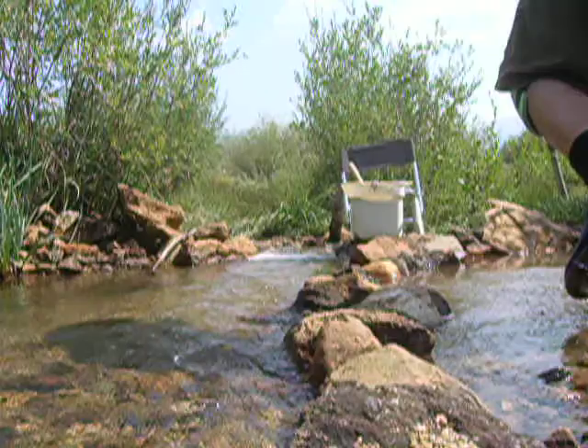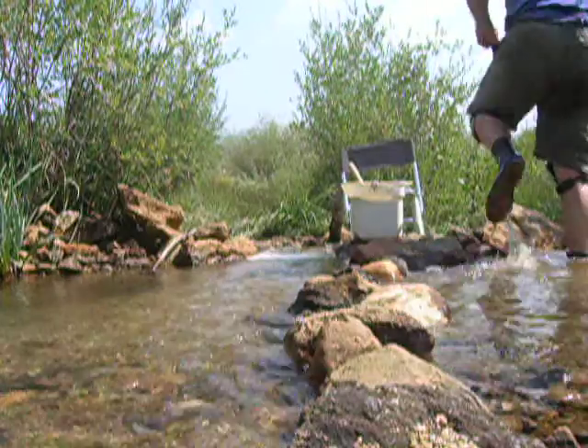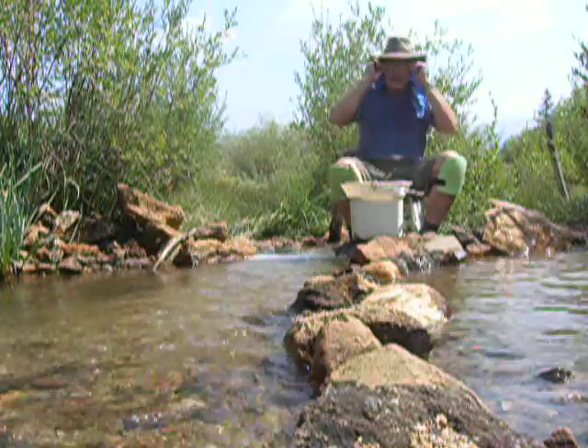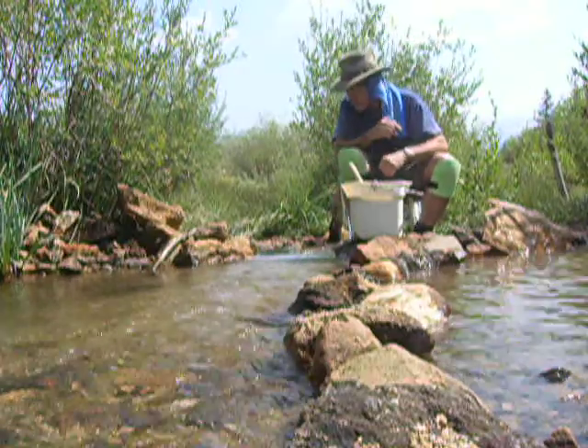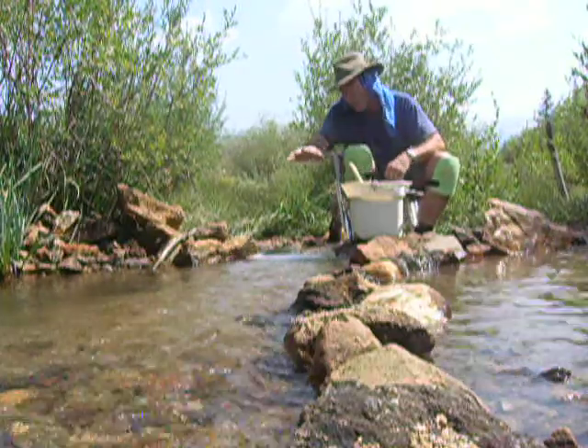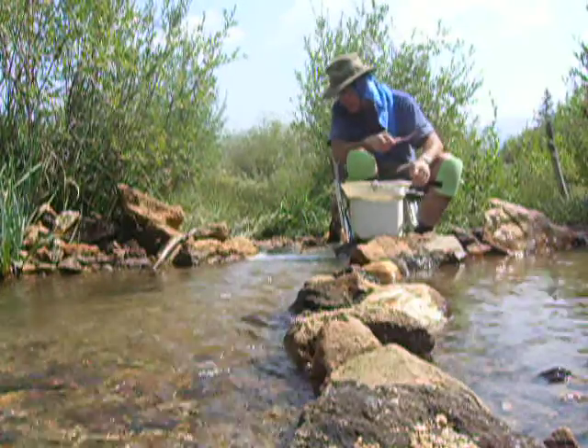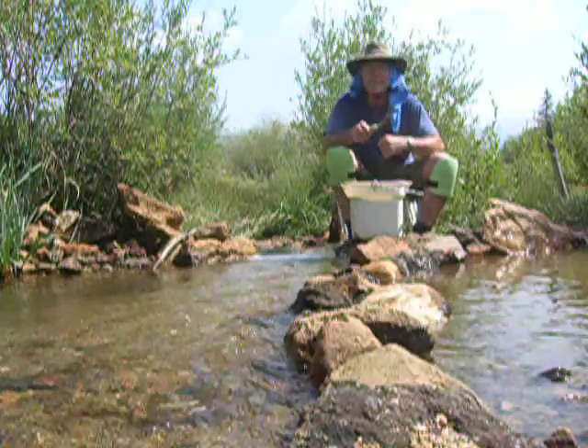Good afternoon. It's about 11:30 now on Saturday the 18th of August. I thought I'd do a short video of me here sluicing. As you can see, the water level is just barely making it enough here for my sluice to clear, but that's okay.